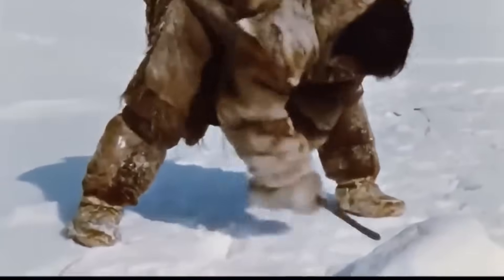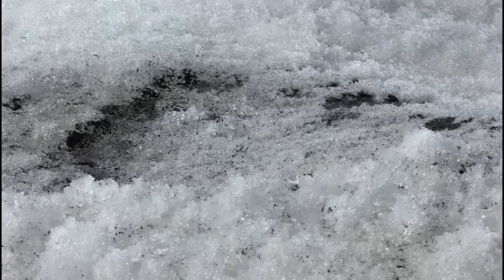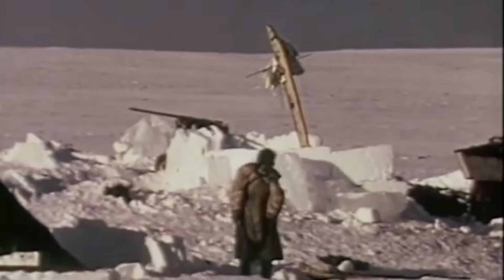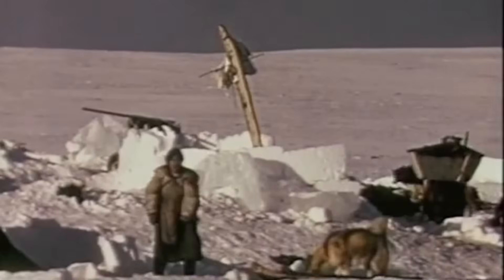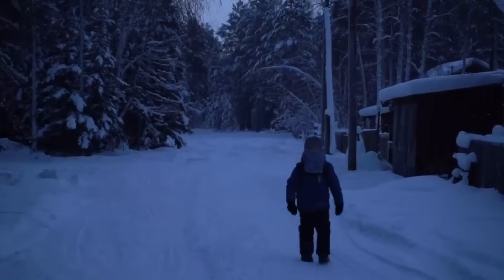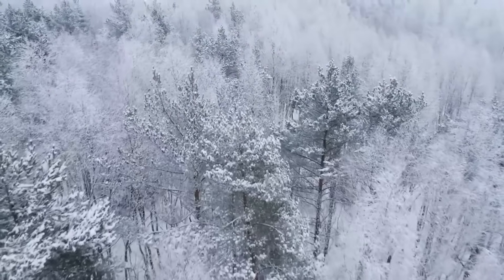The Inuit people have learned through generations that consuming raw snow can lead to serious health issues. First, there's the obvious risk of bacteria and viruses lurking in the snow. While the Arctic might seem pristine, snow can harbour various microorganisms that could make you seriously ill. But eating snow can actually cause dehydration – it sounds counterintuitive, but your body has to use precious energy to melt the snow and warm it to body temperature.